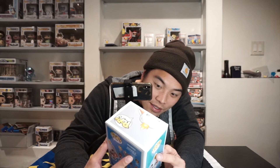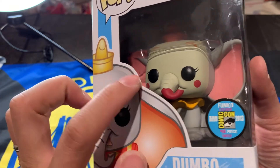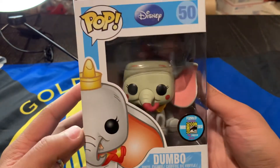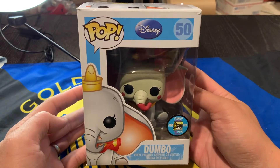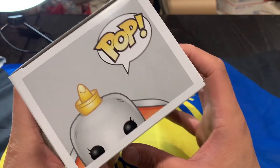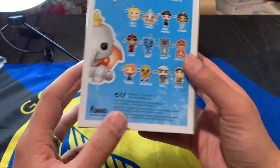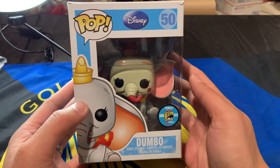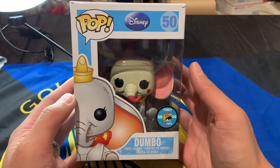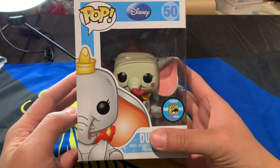In terms of any flaws on this one, the black around the eyeball is not as clean as we saw on the Gold Dumbo, and there's a little bit of red on the nose that bled over. But overall for an eight-year-old Pop, this looks really, really good. The box condition on this one is a little bit worse than the gold one — there's a little bit of a tear in the corner and a little bump there too. For these old pieces, collectors understand there's a little wear given how old they are, and a condition like this still looks really nice for a Pop that is this old and this rare.